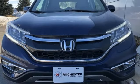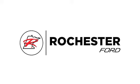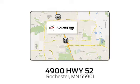Honda's created some of the most admired vehicles on the planet. Take it for a test drive today. Experience the difference at Rochester Ford. We're conveniently located between 41st Street and 55th Street, Northwest, on Highway 52 in Rochester, Minnesota.